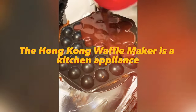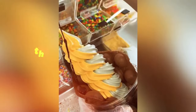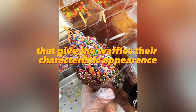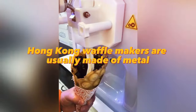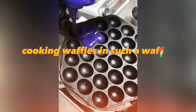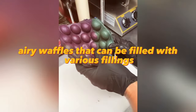The Hong Kong Waffle Maker is a kitchen appliance designed for making the famous waffles characteristic of Hong Kong. It has a rectangular shape and consists of two plates with parallel recesses that give the waffles their characteristic appearance. These waffle makers are usually made of metal or heat-resistant plastic and can be powered by electricity or gas. Cooking waffles takes about two to three minutes, resulting in crispy and airy waffles that can be filled with various fillings.